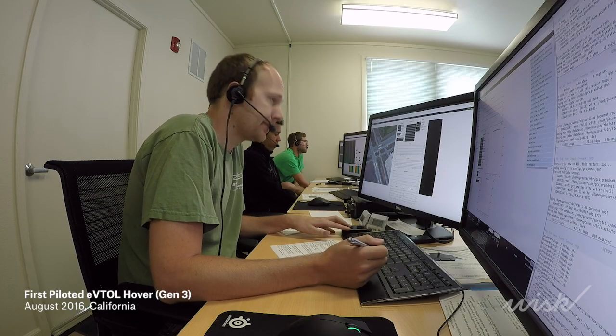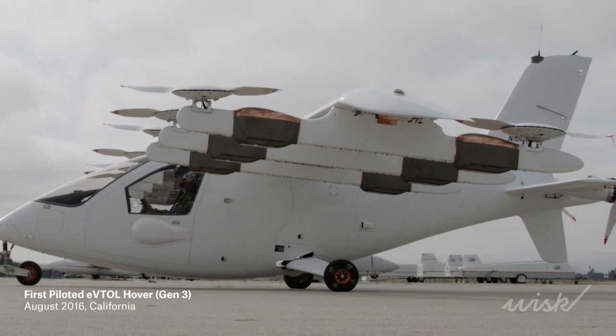Zap control, you're go for line-up. 2-4-1, zap, go for line-up. All right, going for first hover.